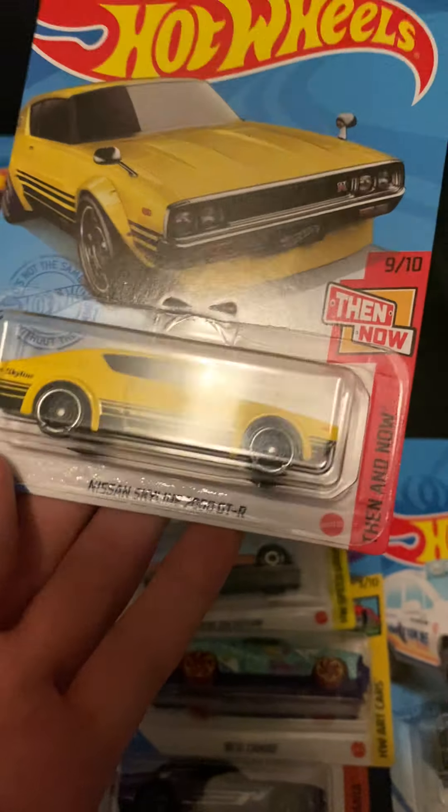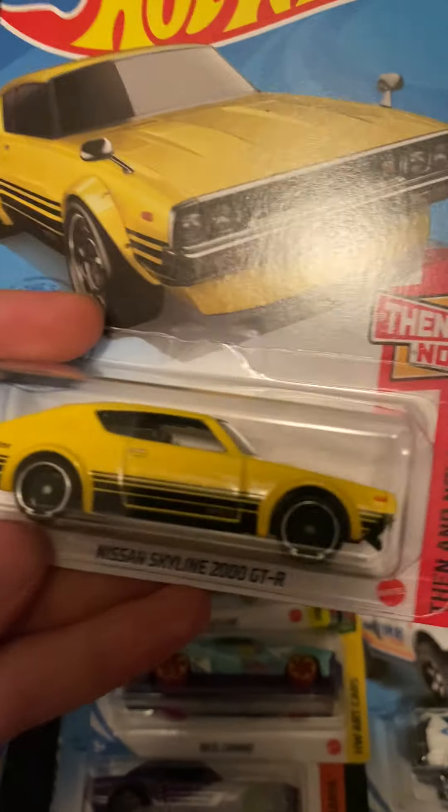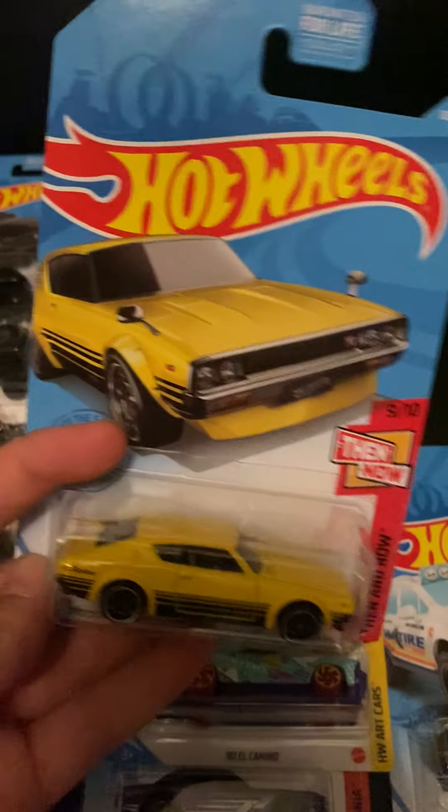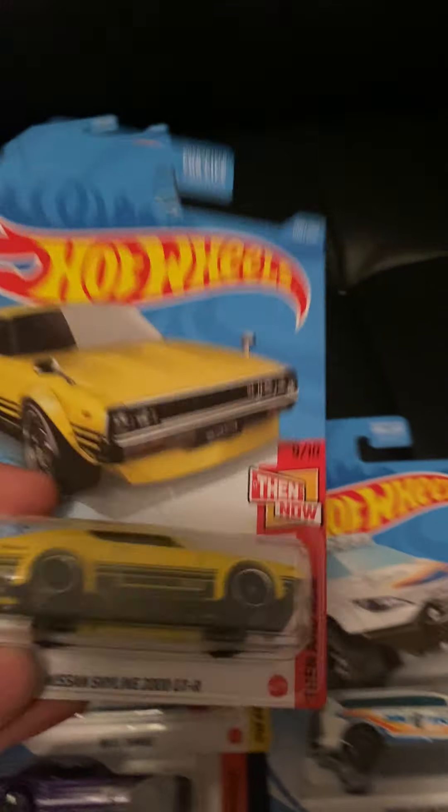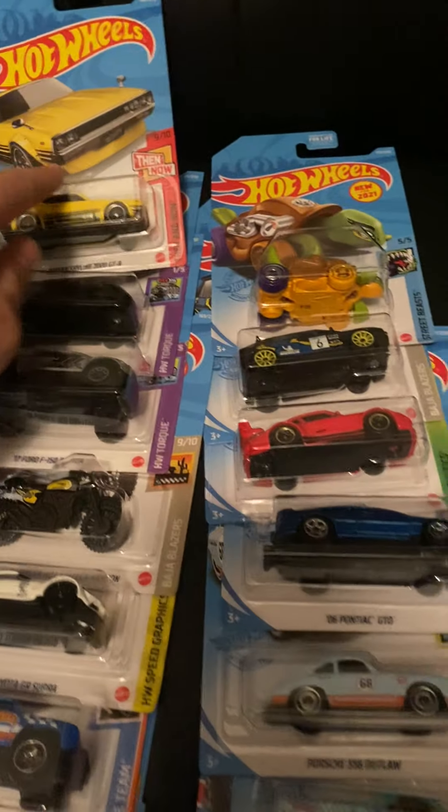I believe the last Then and Now car is the '91 Mazda MX5 Miata in the K case, which is the treasure hunt of the K case. After that I'd have all of them except for recolors, and I can't wait to complete that set.